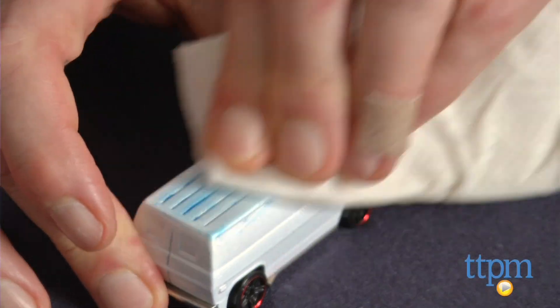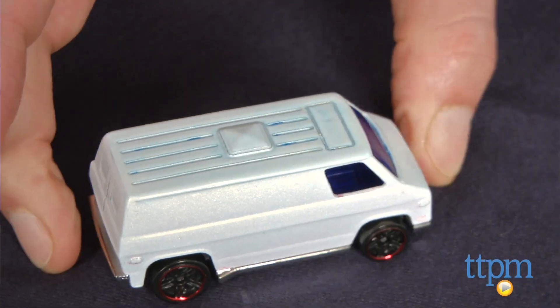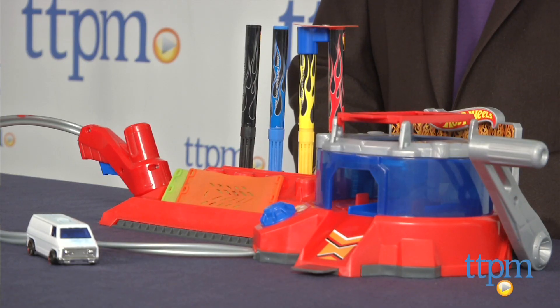This is a great standalone toy, or it can be integrated with the Hot Wheels track system. We really like how easy and satisfying it is for kids to be creative with this toy, and how it offers a new and evolving way to play with Hot Wheels. You might even say it's a classic toy with a classic twist, and that's a very good thing.